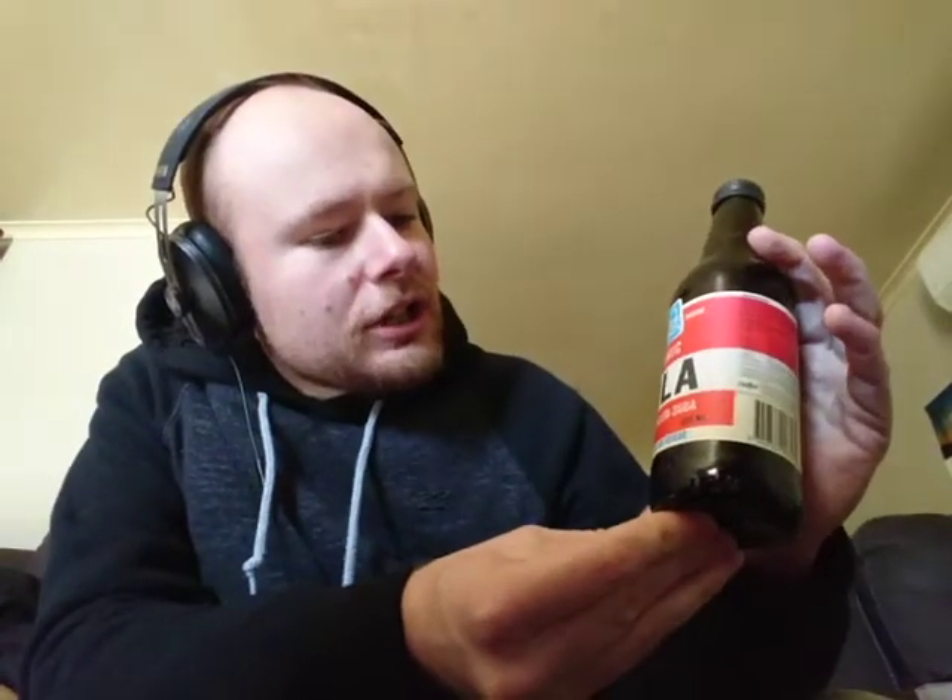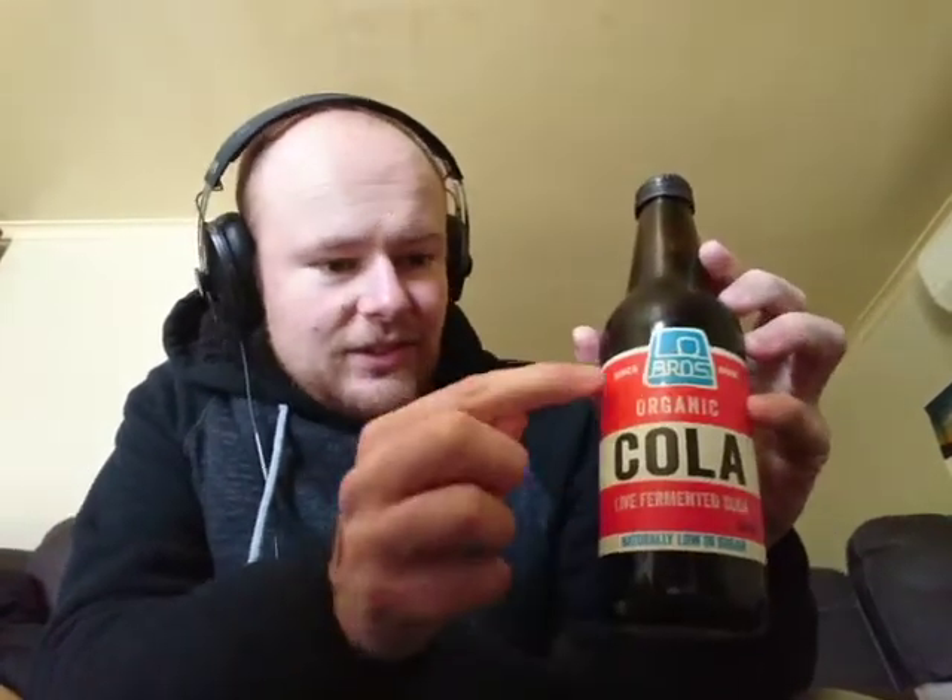Hello everyone, or life support crew I should say, this is Robo5Life here yet again. I'm going to do a review of Low Brothers Organic Cola Live Fermented Soda since now. Let's just say since now.